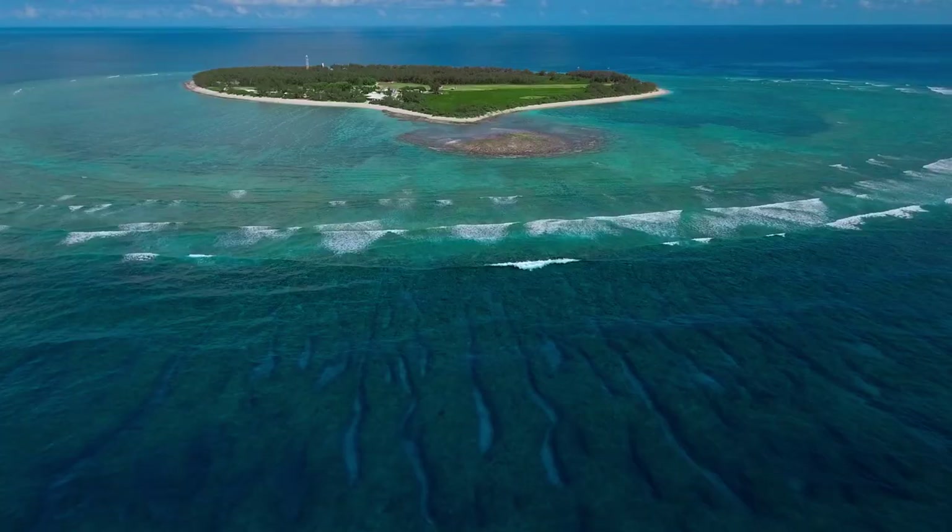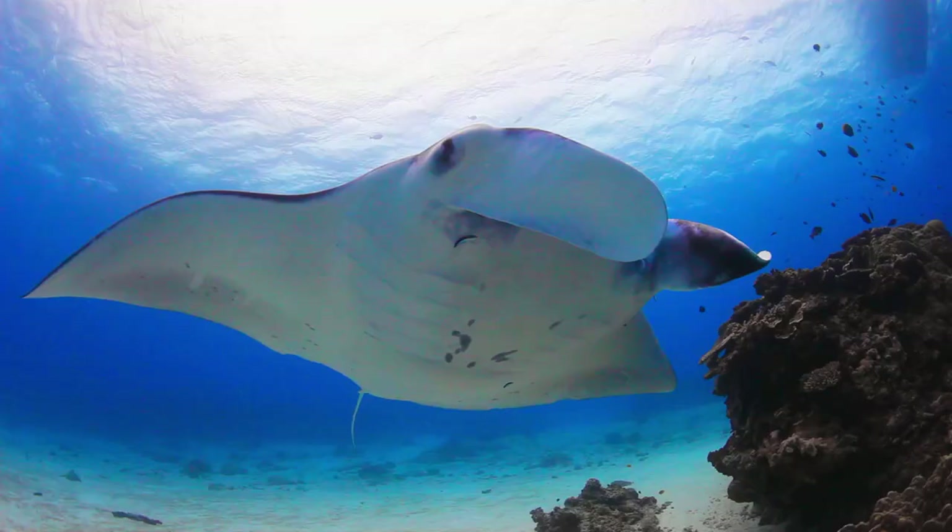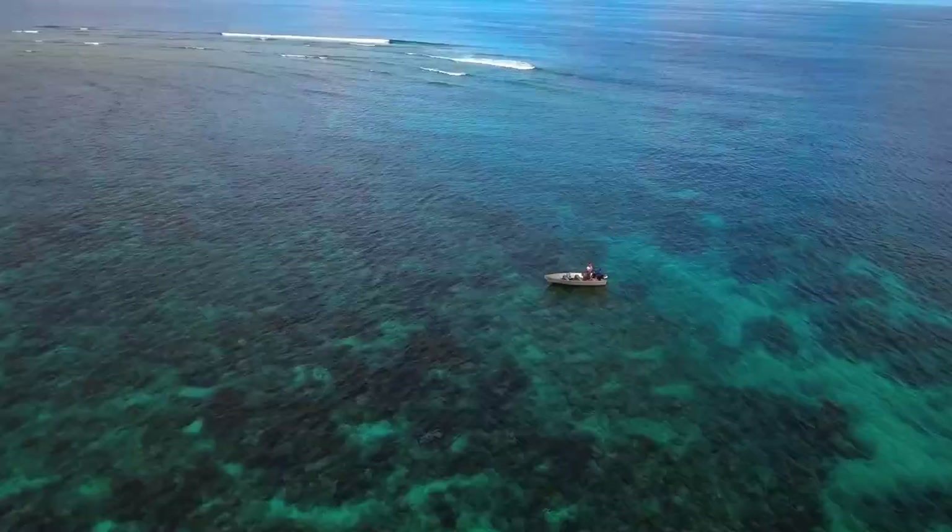Hey guys, thanks for checking in. It's time for another episode of Big Blue Paddock and in this video I take you to a small island on Australia's Great Barrier Reef and share an amazing encounter I captured of Di with a pretty big and inquisitive manta ray.